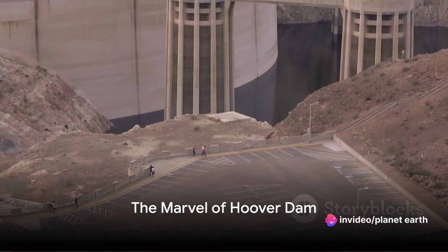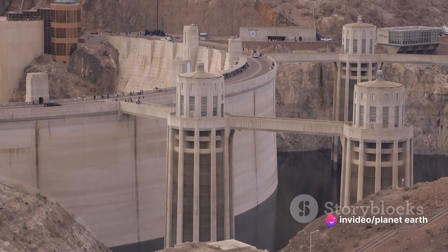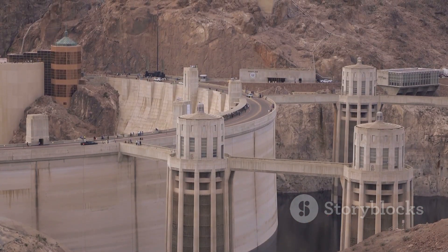Did you know that the Hoover Dam, an engineering masterpiece, took five years to build and contains enough concrete to pave a two-lane highway from San Francisco to New York?